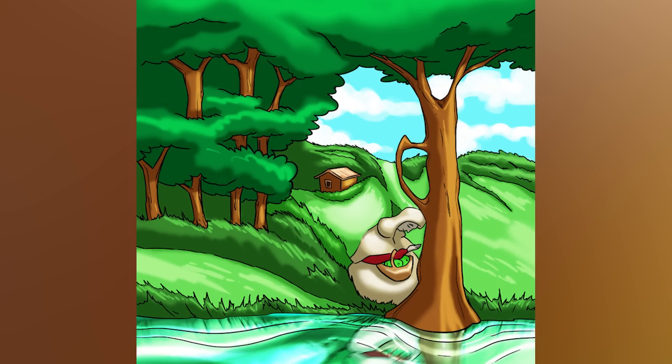Right now this looks like an absolutely beautiful painting, but there's actually something hidden inside this image — it is a face. Are you able to see the face? If so, comment down below where the face is and that you're able to see it, and then I'll reveal the answer.